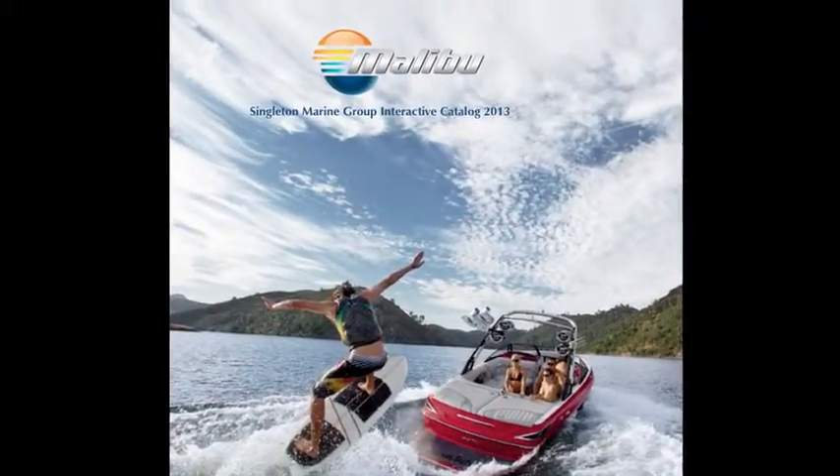Here's the cover of the Malibu catalog, and here comes CEO Jack. I'm Jack Springer, CEO of Malibu Boats.